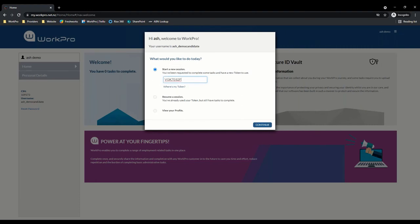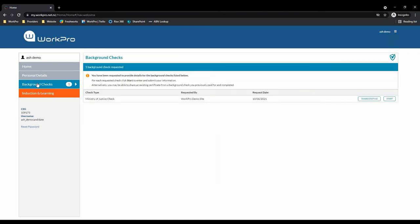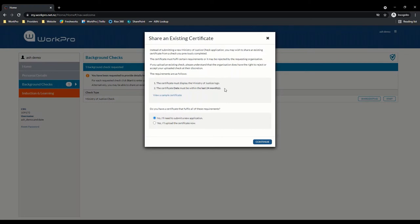I'll just enter my token that I've received as the candidate, continue, and I can see that I have one background check here to complete. If you have the certificate sharing option turned on, the candidate will see the option to share an existing certificate. I'll select that option to show you what that looks like — share existing.